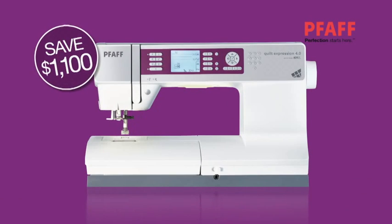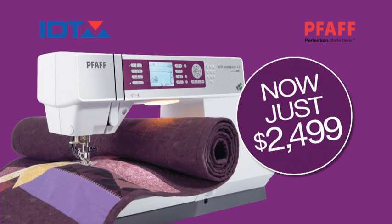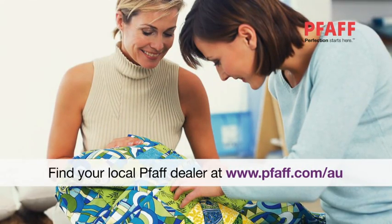Or the spacious FAF Expression 4.0 with IDT — the ideal machine for quilting and sewing — now just $2,499. The FAF 2013 model run-out is on now at your local FAF dealer.